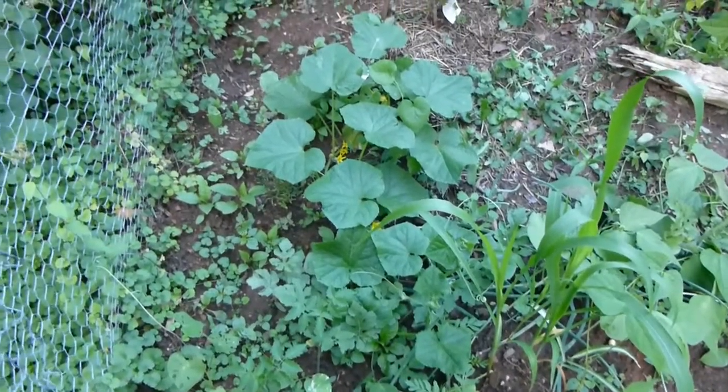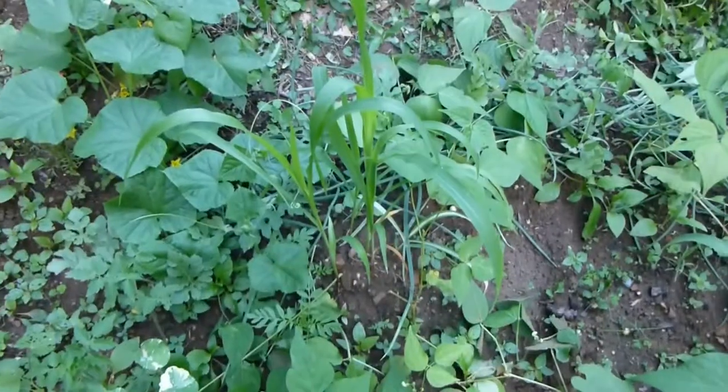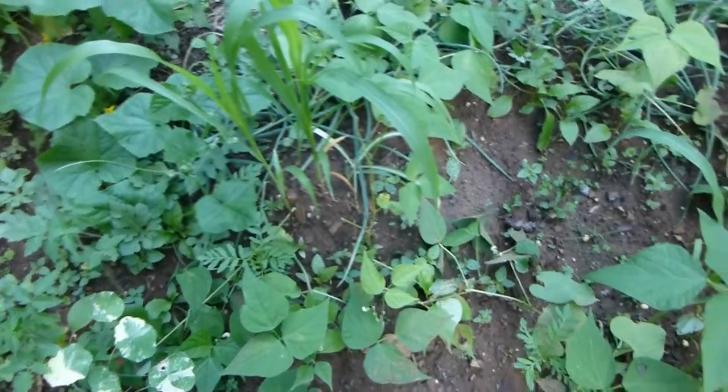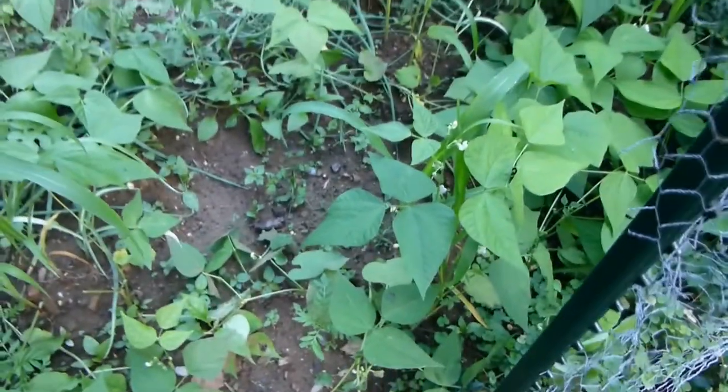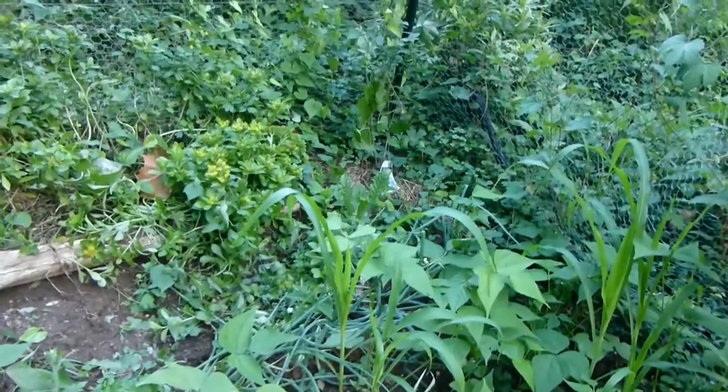There were watermelons, and then there were three, four hills of corn, beans, and squash. Deej has some blueberry plants on each side there.